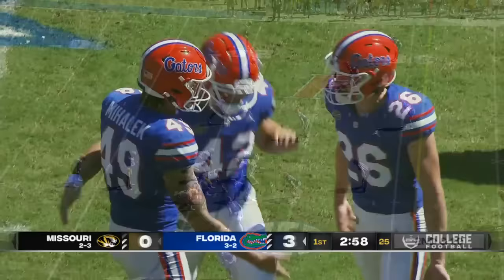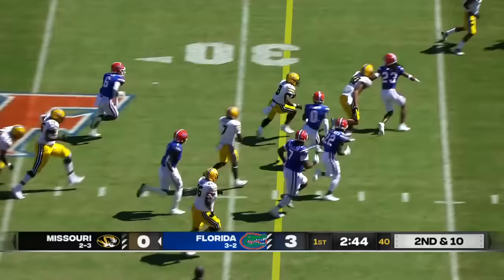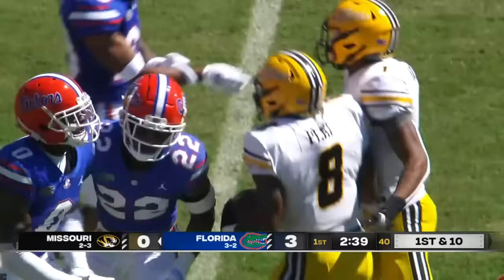Hand off to Pete. Pete with some running room across the 35. Good run by Nathaniel Pete. Trey Dean the safety bringing him down. Back in the mix all in. Third and six, fans rise to their feet here at the Swamp.